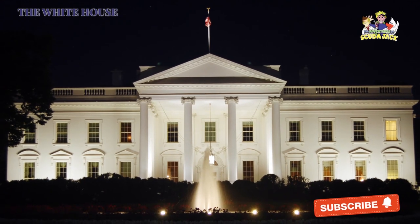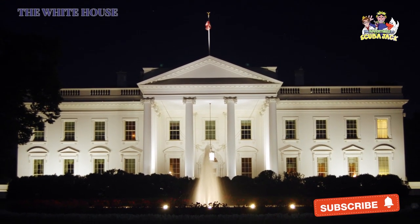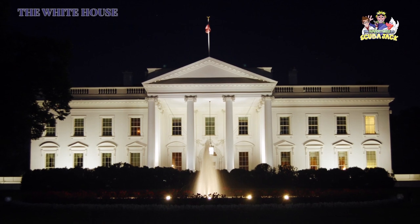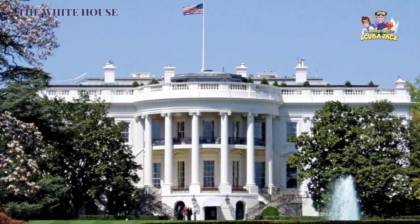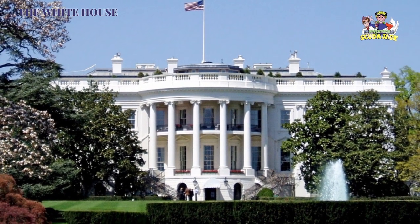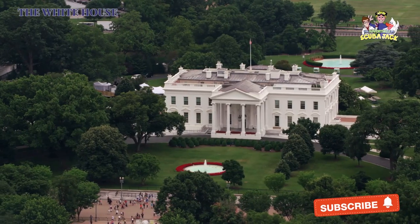Number six, the architect for the White House was chosen through a design competition. George Washington selected the winner, James Hoban, on July 16th, 1792. Number seven, the White House was originally gray in color, which was the color of the sandstone used for the building.